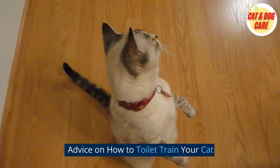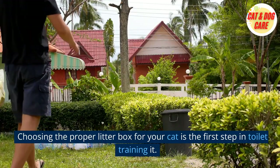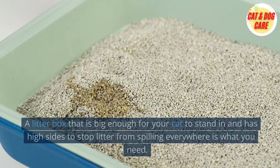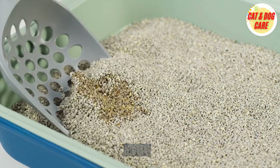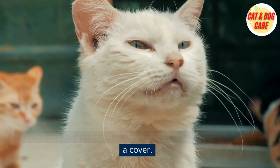Tip 1: Select the proper litter box. Choosing the proper litter box for your cat is the first step in toilet training it. A litter box that is big enough for your cat to stand in and has high sides to stop litter from spilling everywhere is what you need. To provide your cat solitude, you can also choose a litter box with a cover.